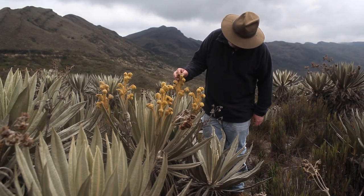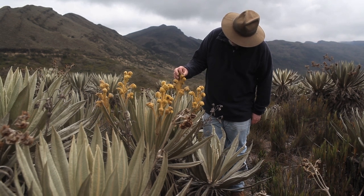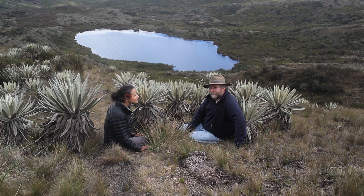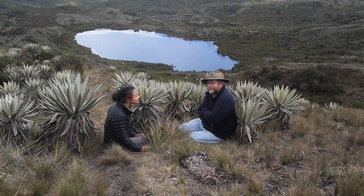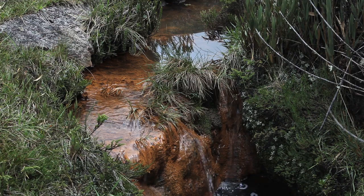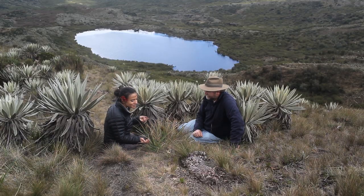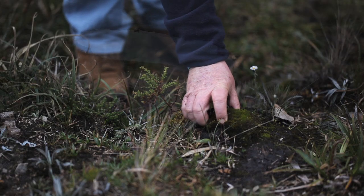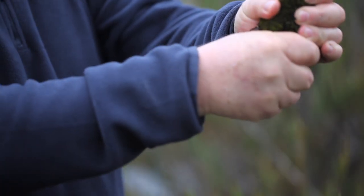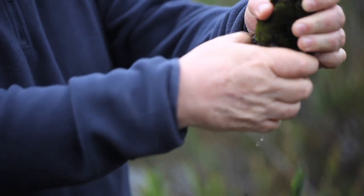Nature Conservancy biologist Tomas Walshberger has been working to protect Colombian Páramos like this one in Chingaza National Park. Tomas, why are Páramos so special? They are unique ecosystems — high mountain grasslands that are very important for water regulation, because they retain a lot of water. This looks so dry, I can't imagine there's water here. This grass is absorbing water — if we dig here, you see it's very moist. It's like a sponge that releases water during the dry season.